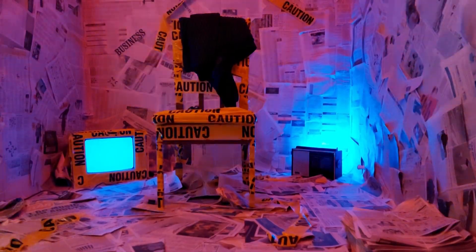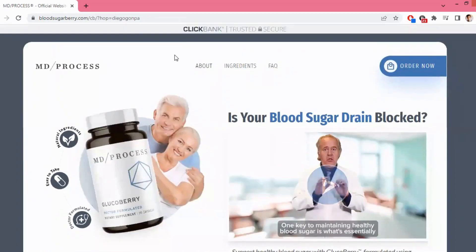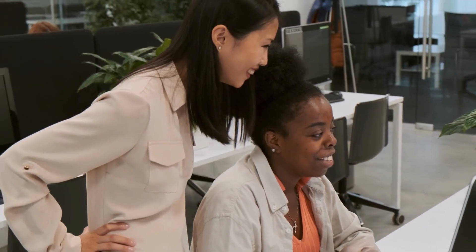First things first, let me share a crucial piece of information about Glucoberry. Be cautious about where you purchase this product, as there are unauthorized sellers out there. You may come across Glucoberry being sold on platforms like Amazon, eBay, or other sites, but be aware that those might not be genuine products. The safest way to buy Glucoberry is through the official website, and I've provided the link in the description below to help you out.